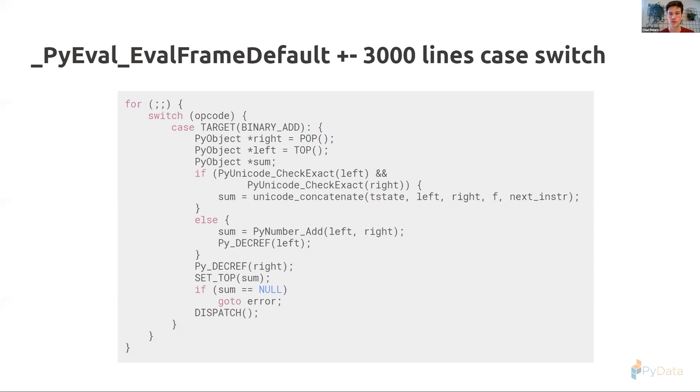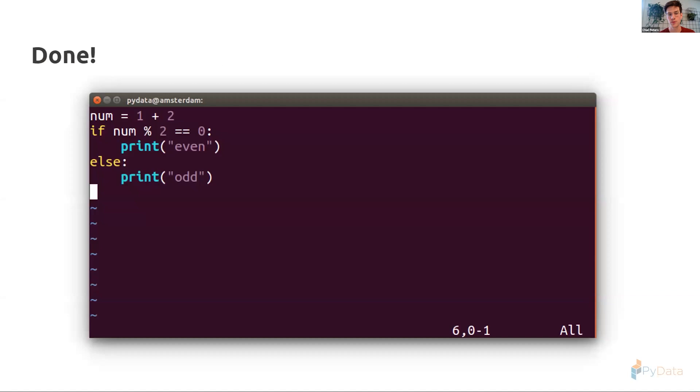We've now completed full circle. We've seen our statement get tokenized into a sequence of tokens, the parser check for syntax validity and create the abstract syntax tree, the compiler compile it into a code object containing Python bytecode with constants, variable names, and such, and then the interpreter create a frame as the environment to run — streaming in all the bytecode instructions and executing our compiled CPython code on our CPU.